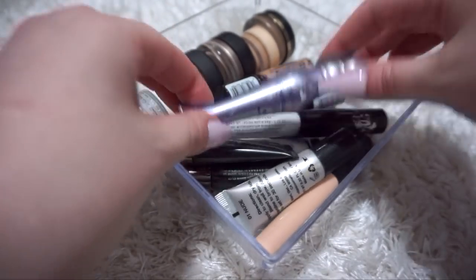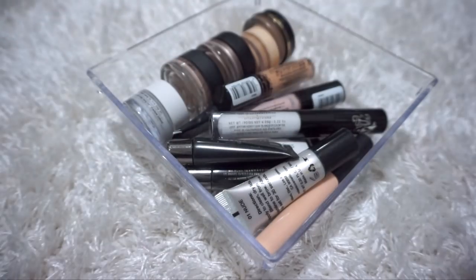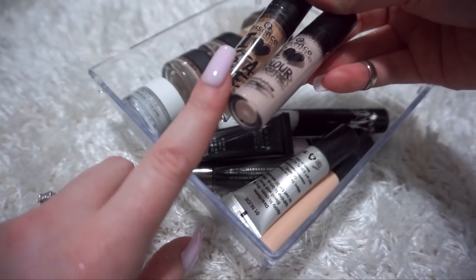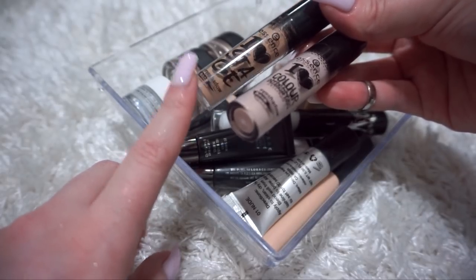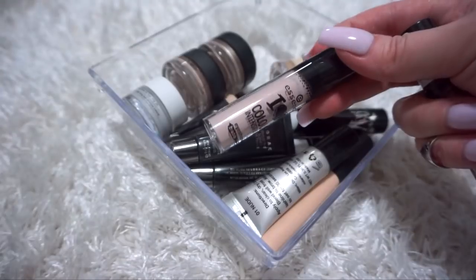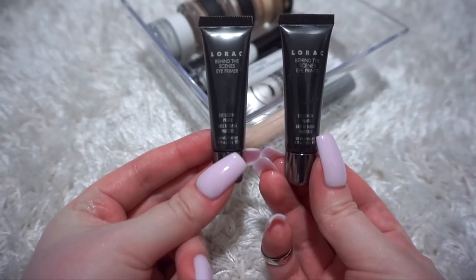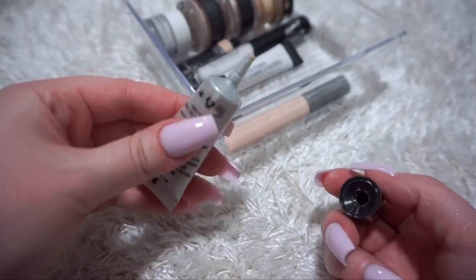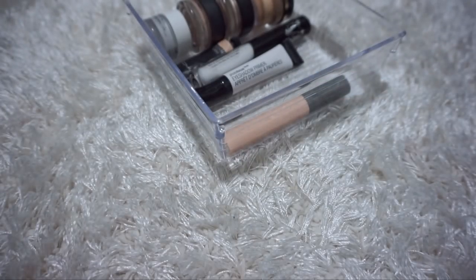Let us start with the Urban Decay Primer Potion - very old, I have found much better primers since, so I'm going to throw this out. These Essence eyeshadow bases - the one on the left is the original I Heart Stage eyeshadow base, which you've seen me use in almost all of my makeup tutorials. It's like a liquid version of Soft Ochre Paint Pot by MAC, so I'm going to keep this. I'm also going to keep my I Heart Color Intensifying eyeshadow base. I've got two Lorac eyeshadow primers that were gift with purchases - they are very old, so I'm going to throw them both out.